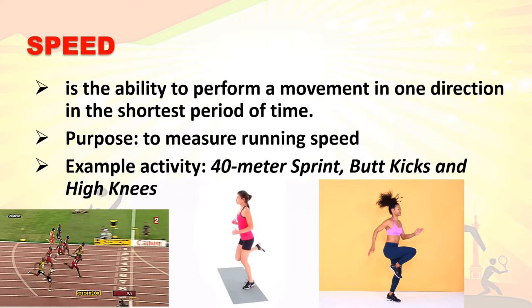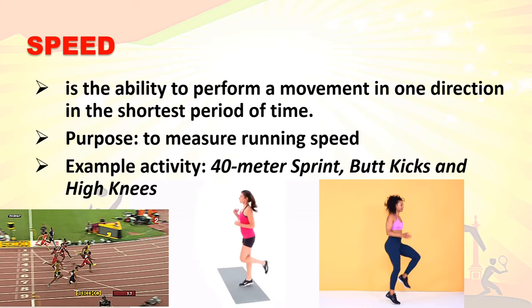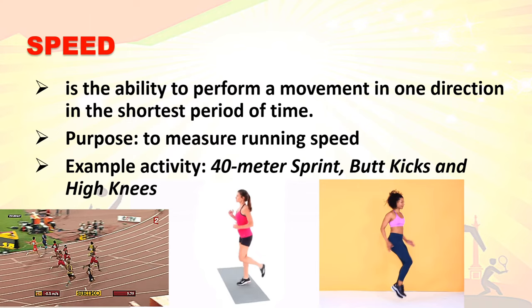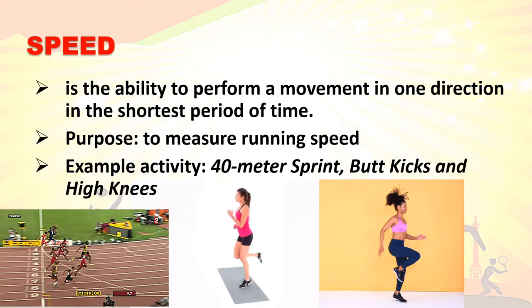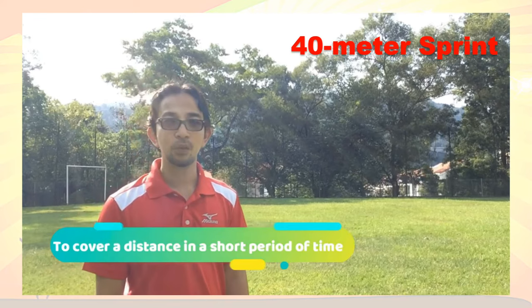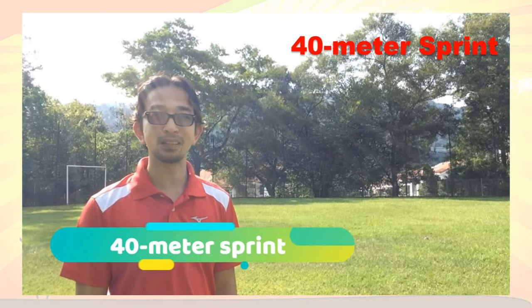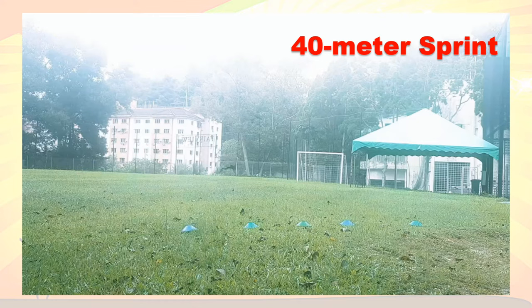Now let's discuss the different skill-related physical fitness tests or activities. Speed is the ability to perform a movement in one direction in the shortest period of time. The purpose of these activities is to measure running speed. Example activities to improve your speed are the 40-meter sprint, butt kicks, and high knees. To test speed, we need to do a 40-meter run, requiring a running area of 40 meters and a stopwatch.